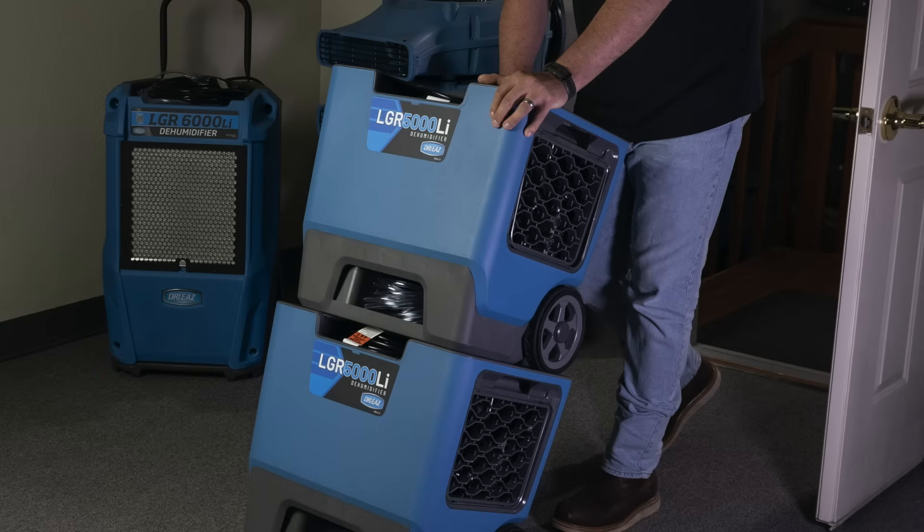I'd start by quoting Tom Petty — the waiting is the hardest part. It's been a while to get this product to market, but we're super excited about it. Why is it different? First and foremost, the ability to stack two units and transport them into the job together gives better efficiency from the vehicle and into the space. That's an absolute game changer with the launch of the 5000 LI.